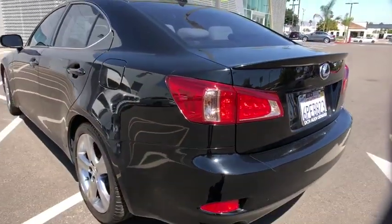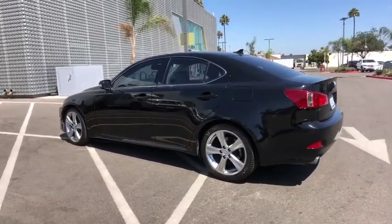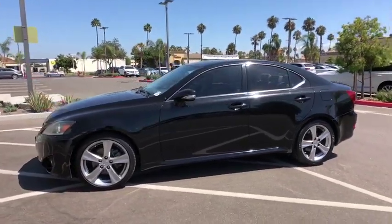Stability control, CD changer, power passenger seat, anti-lock braking system, keyless entry, traction control, Bluetooth, power steering, adjustable steering wheel, keyless start, cruise control.